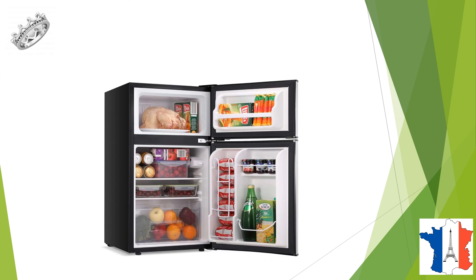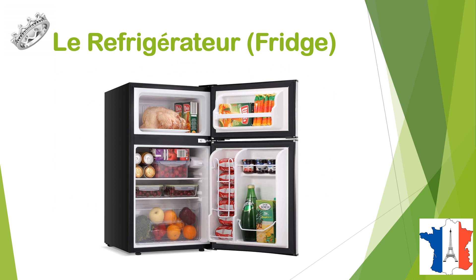We start with, qu'est-ce que c'est? C'est un réfrigérateur. Le réfrigérateur means fridge.